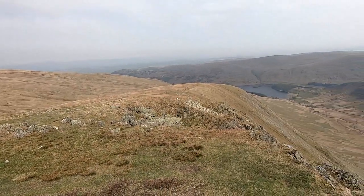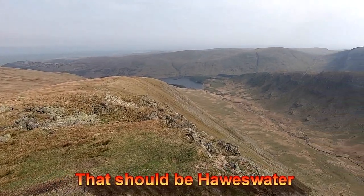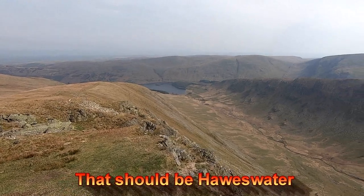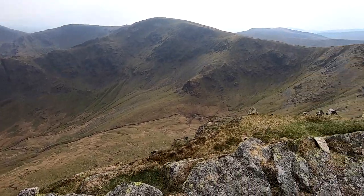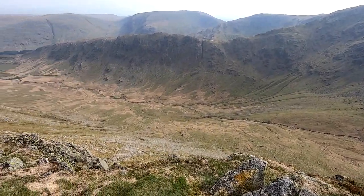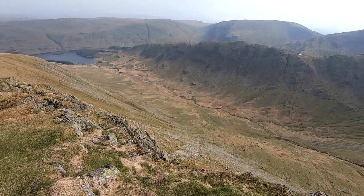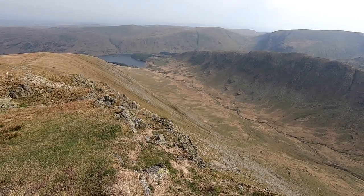Now we're going to head off down in that direction, over Kidsty Howes which is over the hill there. That's Haze Water down there and the car park's round the corner near the wood, round the other side there. Looking down Riggindale — fabulous view down there, what a lovely little valley. Doesn't get much better than that. OK, we're off down — see you down there. This has been a cracking walk. Even the route down is no big deal, just a nice grassy slope.